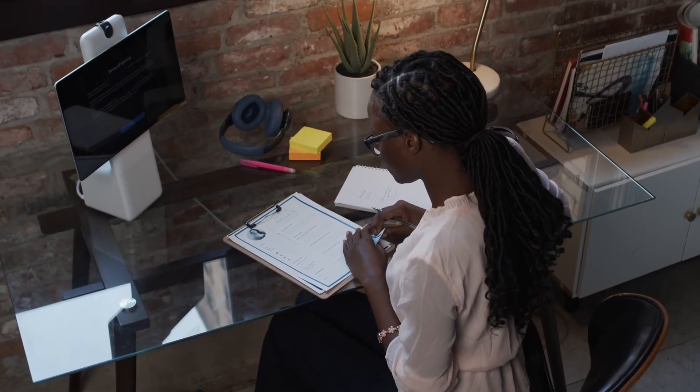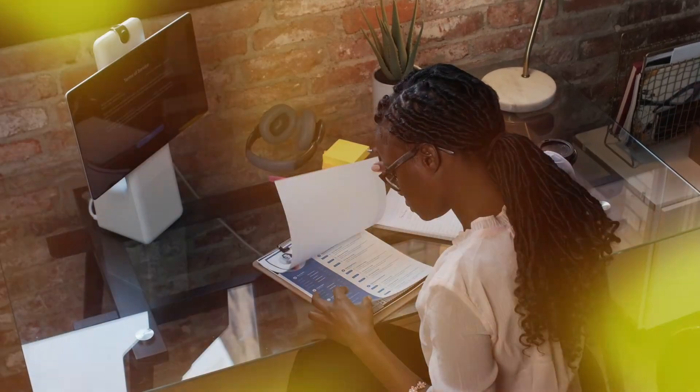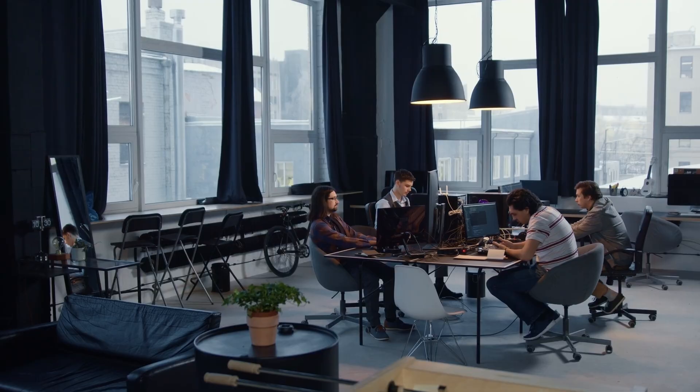On your resume, I typically recommend stopping at two or three certifications. I know there are people with their resume decked out in certifications, but personally I don't think you need all that. Certifications are pretty pricey — in the hundreds — and there are renewal fees every year, every other year, or maybe every three years. I wouldn't go overboard with four, five, or six certifications just to continuously pay for them, because eventually you probably won't need them when you're in mid-career or senior roles going for your CISSP, CISM, or OSCP.